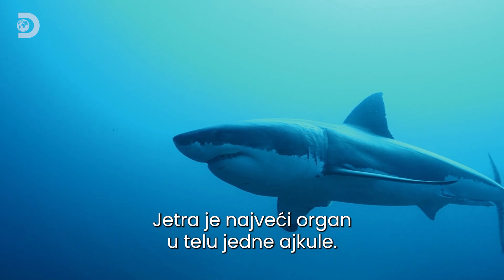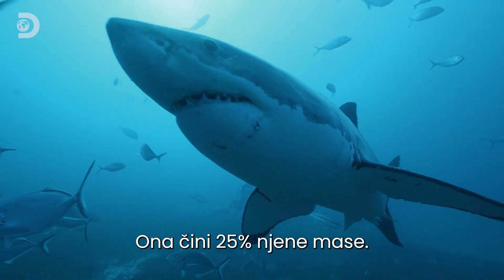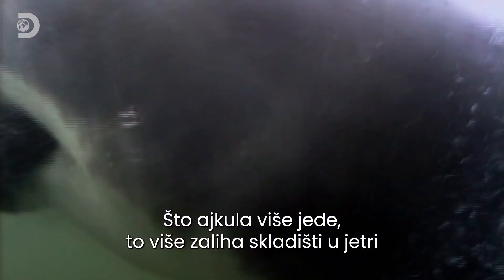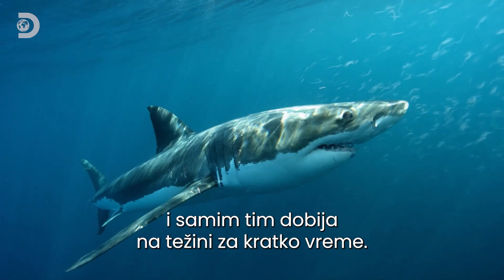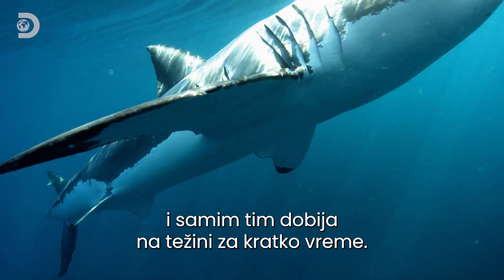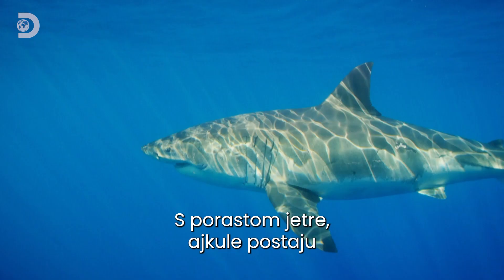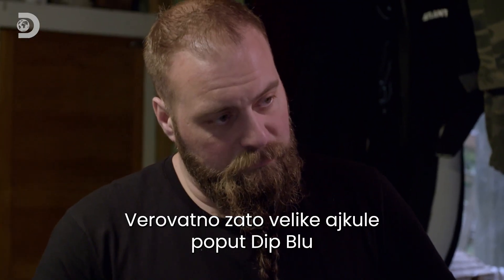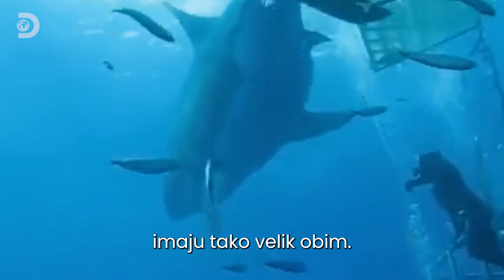The shark's liver is the biggest organ in its body, accounting for 25% of the shark's total weight. So the more they feed, the more energy they store in their liver, and the more weight they gain in short periods of time. Once these livers balloon, these sharks get visibly bigger and girthier — and that can be why the really big ones, like Deep Blue, have so much girth.